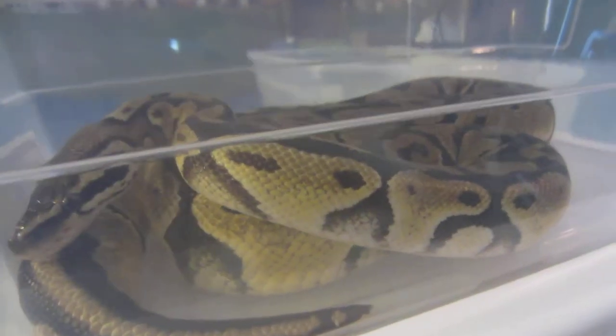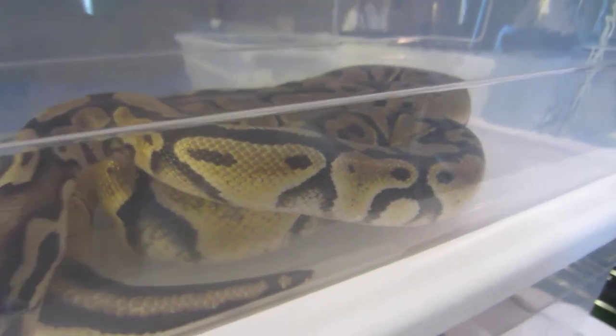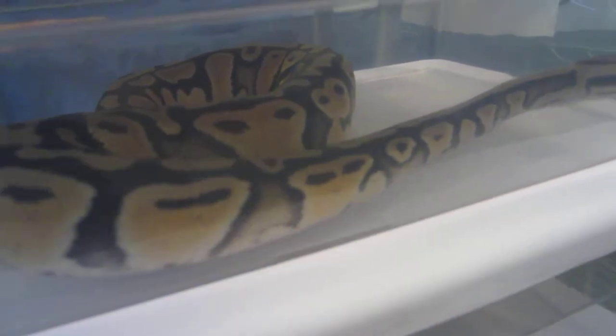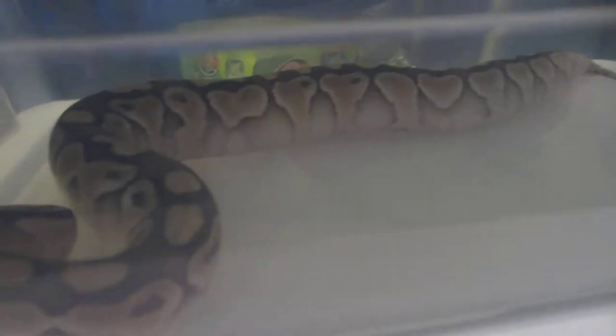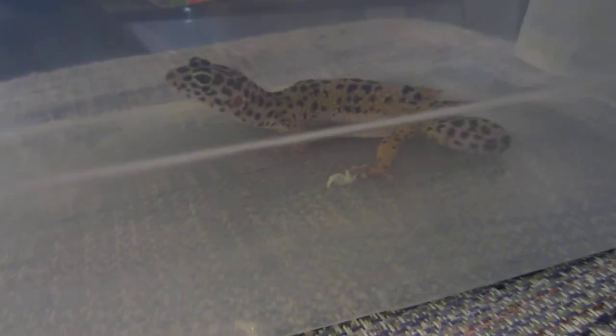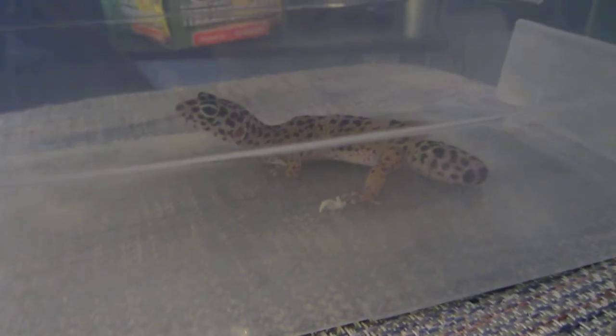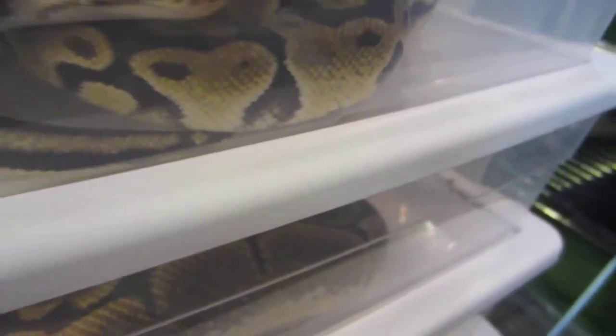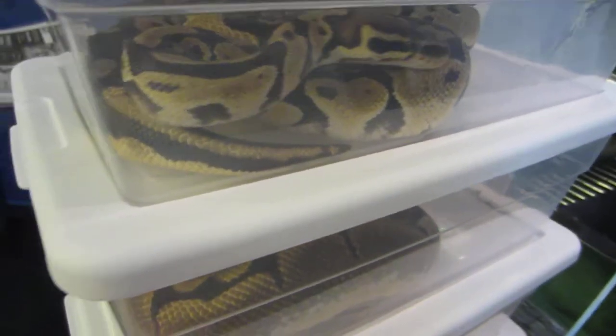This is a pastel 66% het for lavender albino - that's a female. This is a male spider normal. This is a female pastel het for clown. This is a female lesser het for clown. This is a jungle-ish kind of reduced pattern leopard gecko, basically just a normal leopard gecko female - she's a rescue. And those were all the animals, as well as the red-tailed boa downstairs that we went through.